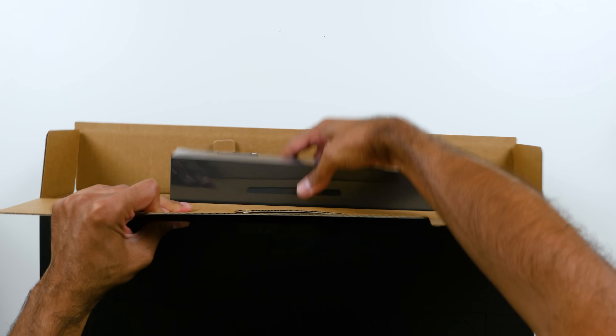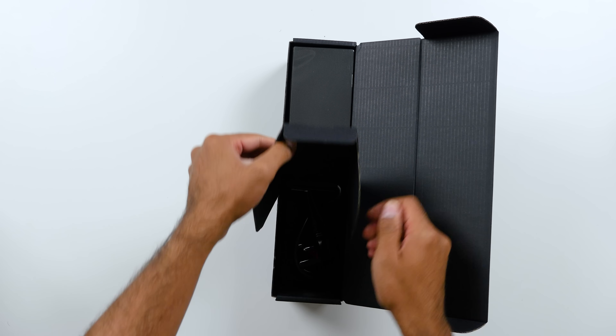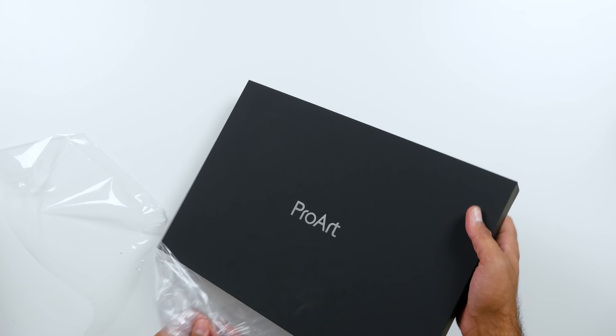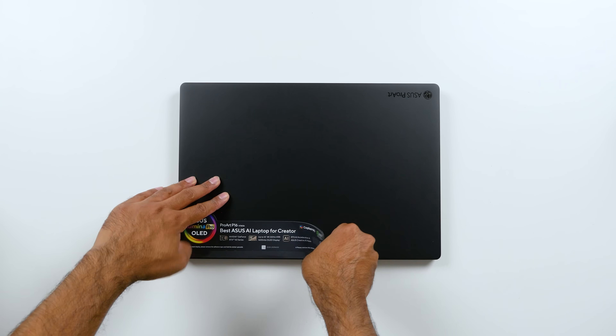The unboxing experience is pretty straightforward. Inside the main box, there are two inner boxes. One has the 240-watt charger, and the other has the ASUS ProArt P16, as well as some paperwork. And here it is.